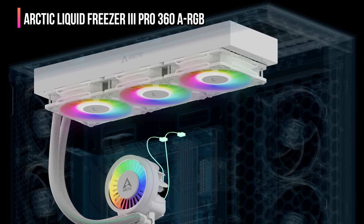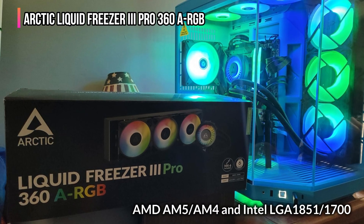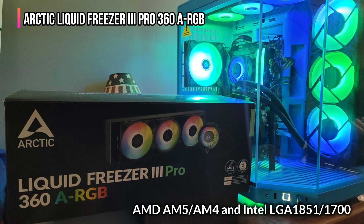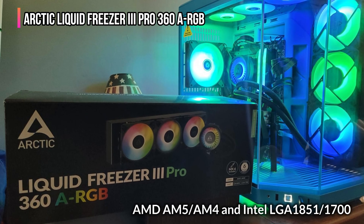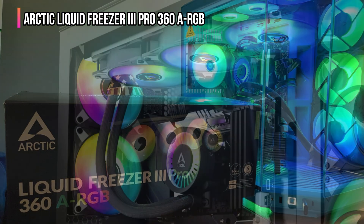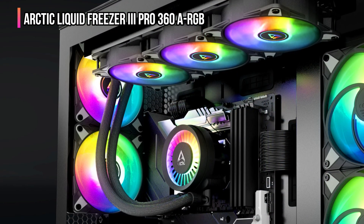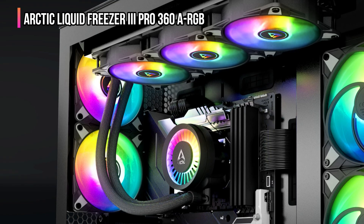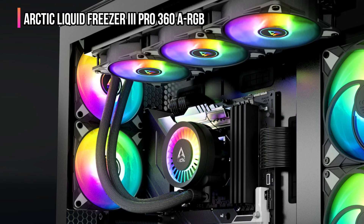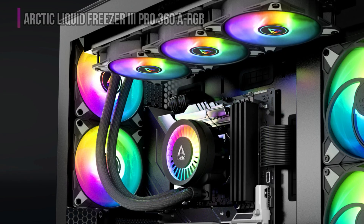That leaves you with just one clean connection to your motherboard. Compatible with AMD AM5 and AM4, and Intel LGA 1851 and 1700, this cooler offers full versatility and top-tier engineering precision. If you want an AIO cooler that's all about smart design, silent strength, and superior cooling innovation, the Arctic Liquid Freezer 3 Pro 360 ARGB is easily one of the best feature-rich coolers you can buy.